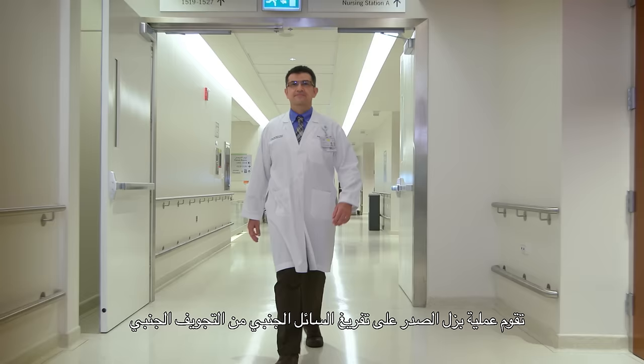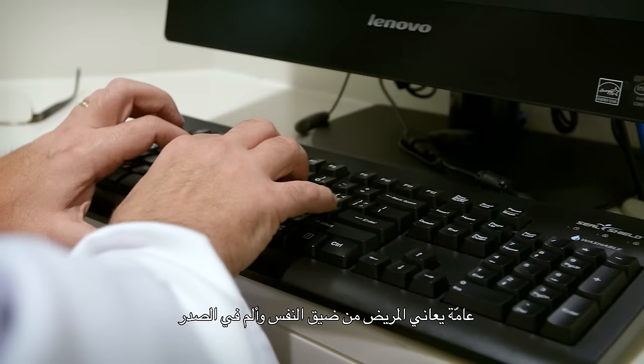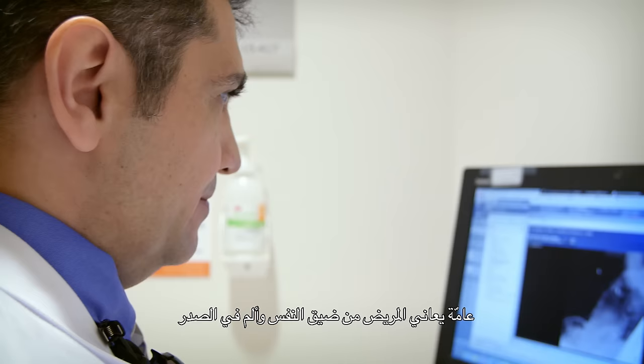Thoracentesis is the drainage of the pleural fluid that's in the pleural space. My name is Dr. Khaled Saleh. I'm a staff physician at the Respiratory and Critical Care Institute at Cleveland Clinic Abu Dhabi.